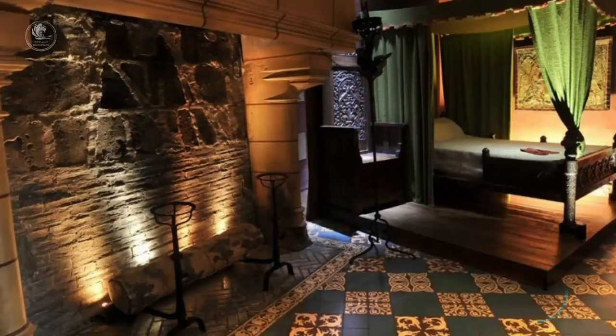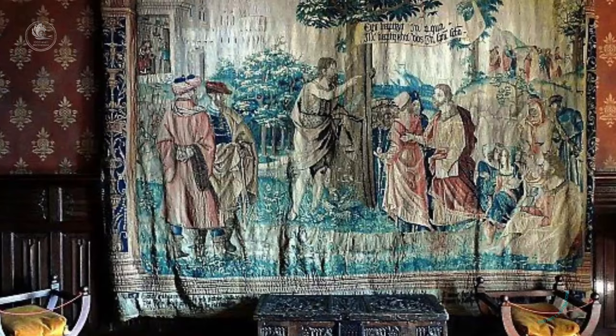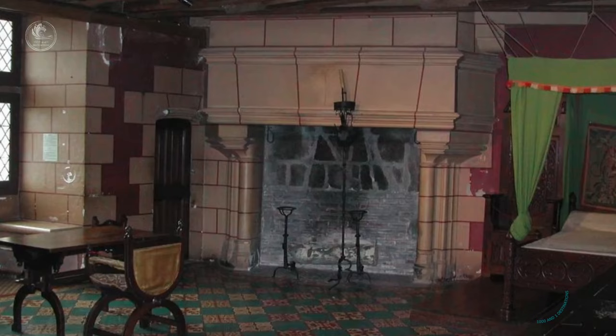Inside, the Chateau de Lange offers a series of beautifully furnished rooms, featuring medieval furniture and tapestries, allowing visitors to immerse themselves in the atmosphere of the time and appreciate the daily life of medieval nobility.